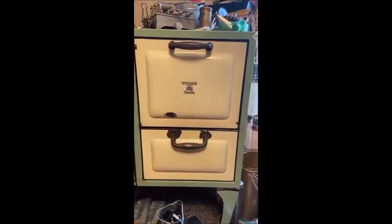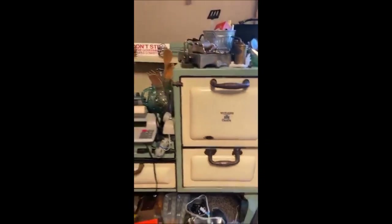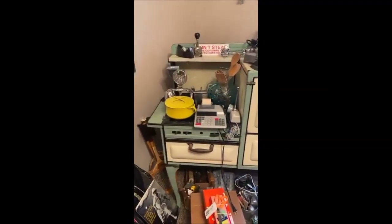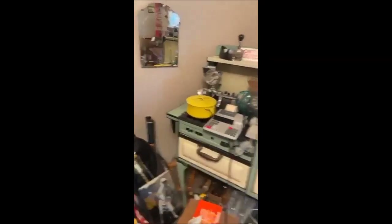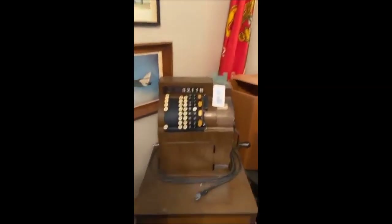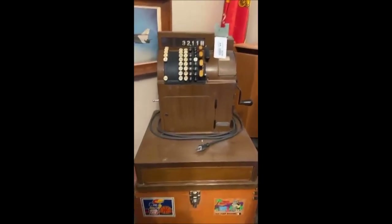Just to give you a quick sneak peek — we have this gorgeous Windsor Castle antique stove oven, it is so, so neat, and that's going to be coming up very soon. We've also got an old antique register back here.